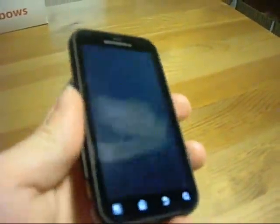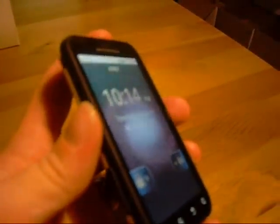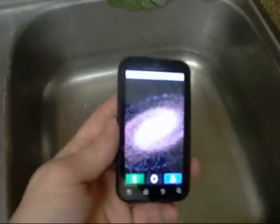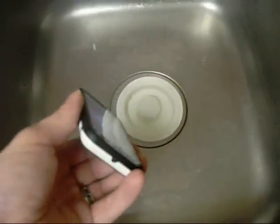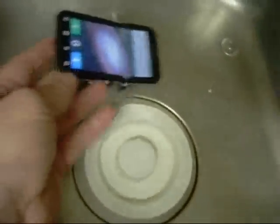Let me go ahead and run over to the sink and give you a little demonstration of how it works in the water. We've got the phone and we've got some water. I'm just going to do a little test here. The phone is in the water — the water is well past the depth, so it's completely submerged.